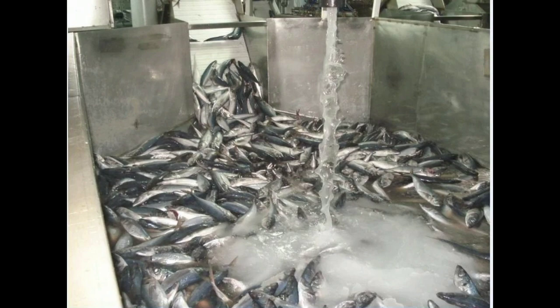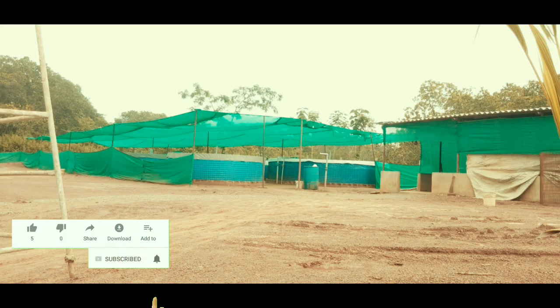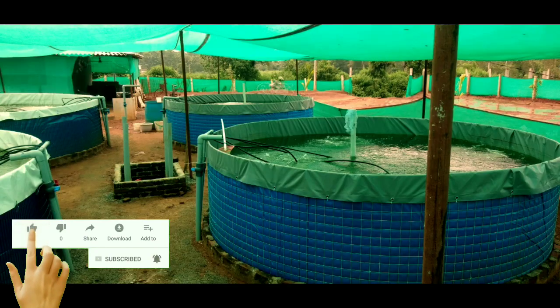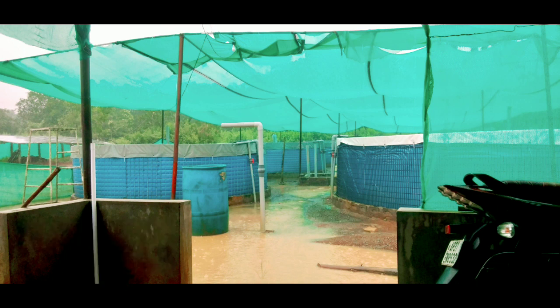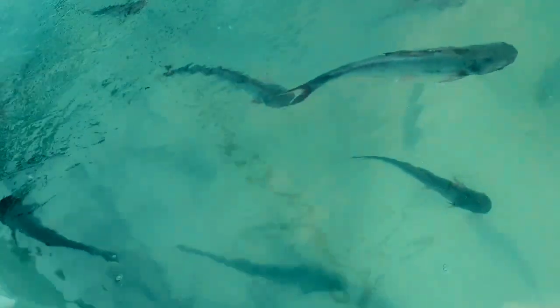Coming to biofloc: for starting biofloc culture, we need a minimum of 10 cents of land, which is approximately 4,356 square feet. There we can have eight tanks, and each tank contains 30,000 liters of water. In 30,000 liters, we can add 2,000 fish seeds per tank, which means 16,000 seeds for eight tanks. From that, we can yield at least 10 tons in six months, which means 20 tons for one year.